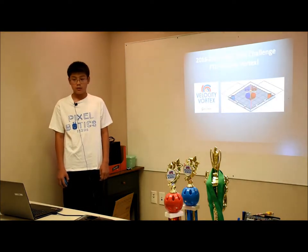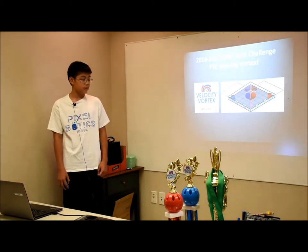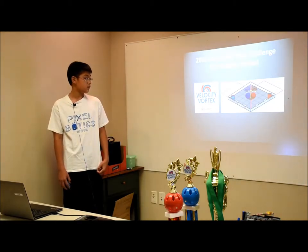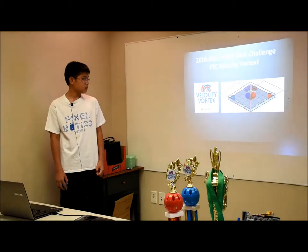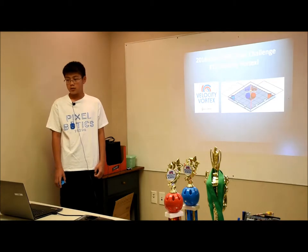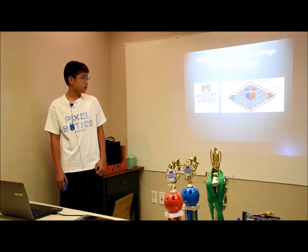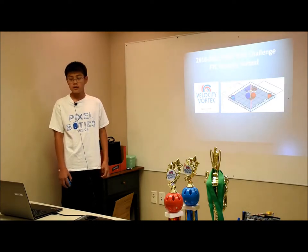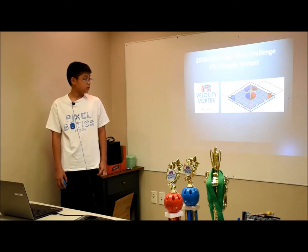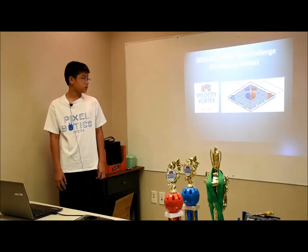The FTC event we participated in is Velocity Vortex. You have 30 seconds of autonomous mode, where you can shoot particles into the center vortex, claim beacons, and park. During tele-op mode, which is two minutes, you can collect particles and shoot them into the center vortex or corner vortex and claim beacons. The last 30 seconds of tele-op mode is endgame, where teams can raise cap balls or cap the center vortex to earn alliance points.